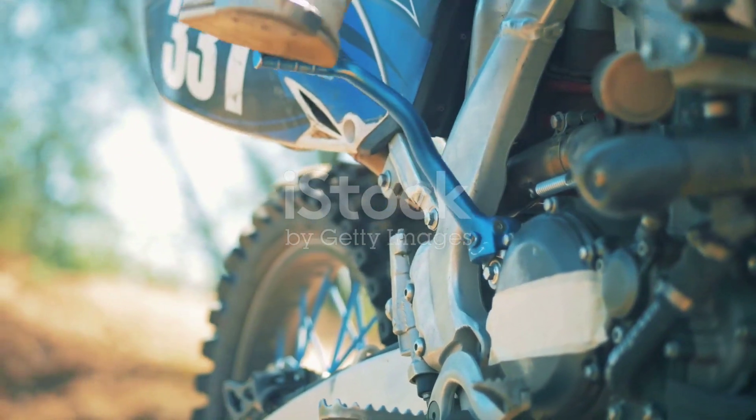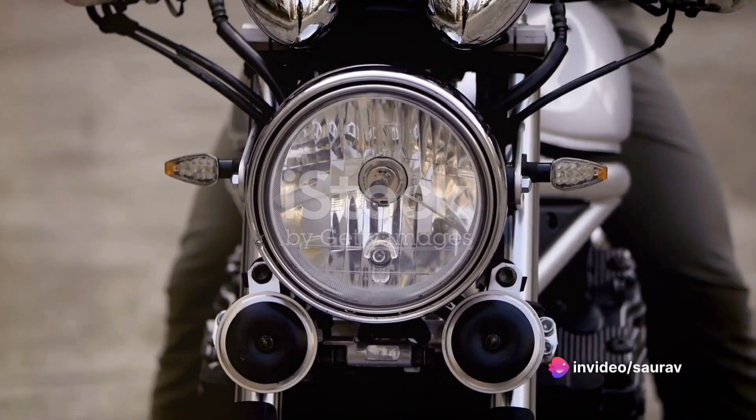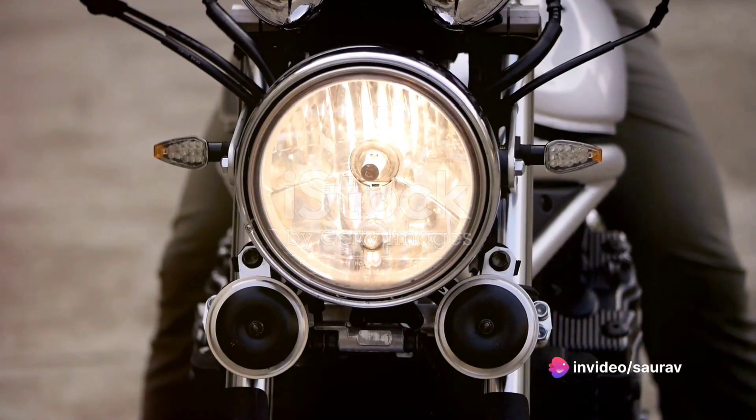Safety is paramount with a state-of-the-art ABS system, ensuring you stop on a dime. But it's not just about performance — it's a statement of style.